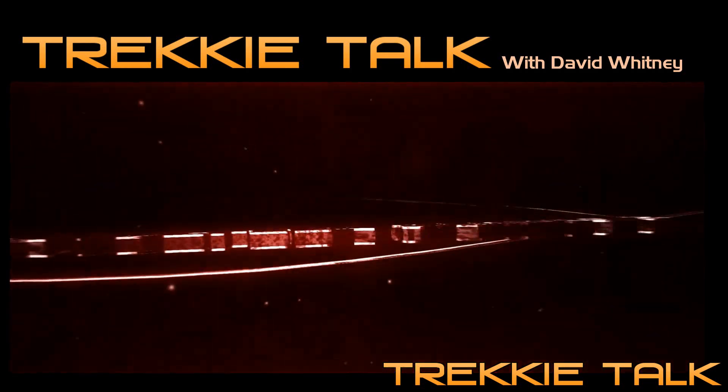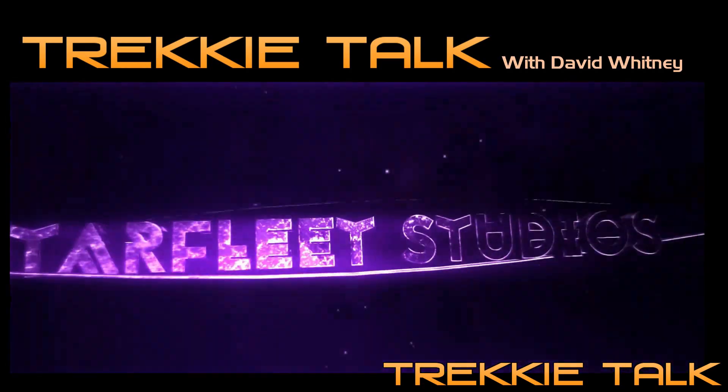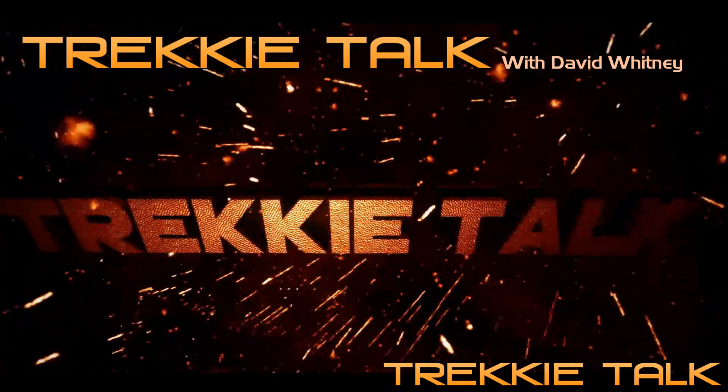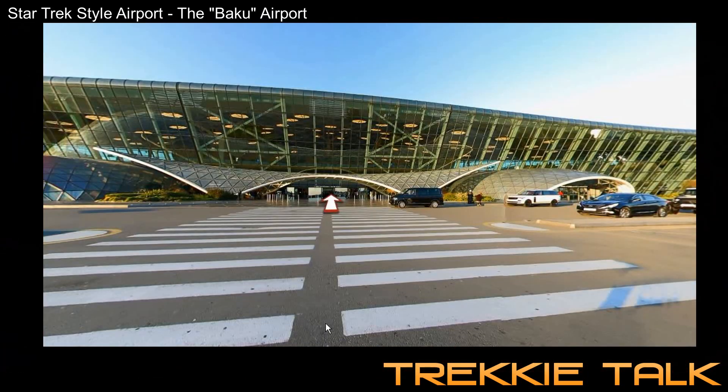This is David Whitney, and you are listening to Trekkie Talk with Starfleet Studios. It's been a while since I've done a Trekkie Talk, and I've been meaning to do this one for a while. It's going to be kind of quick. I wanted to show you guys something cool that I found while I was looking for Star Trek corridors and Star Trek interiors to use for our fan films — I ran across something called the Baku-Heydar-Aliyev International Airport in Azerbaijan.